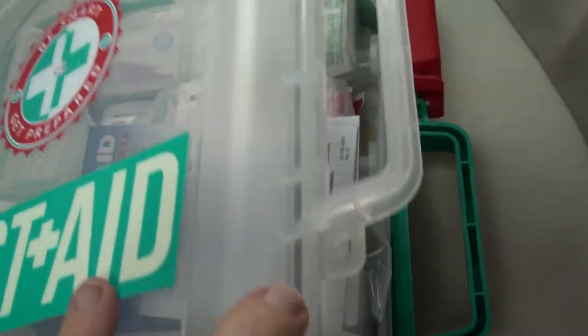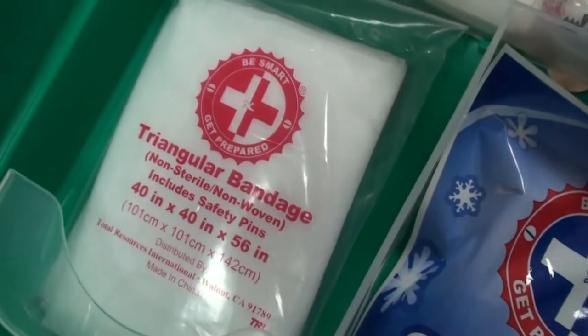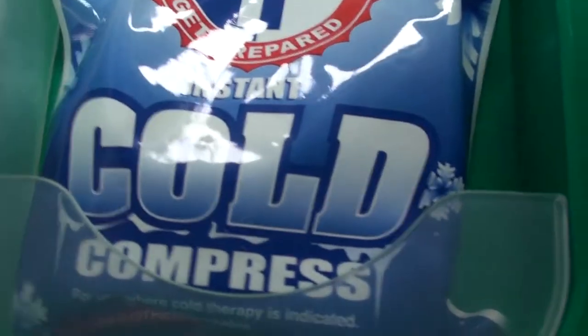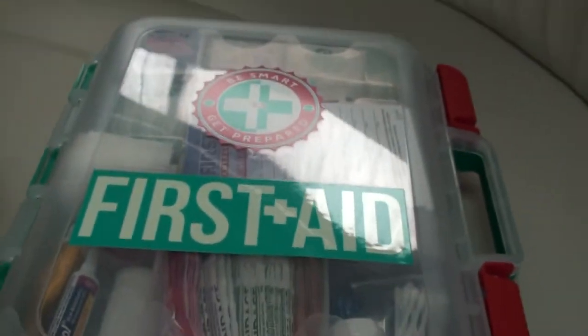Mostly stuff for cleaning up so you're not infecting a wound while you're trying to work on it. And in the bottom there's larger gauze pads, bandages, more gauze, and an instant cold compress for sprains or whatever you want to put ice on if you don't have ice.